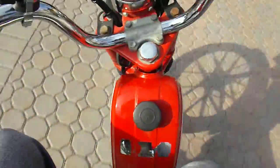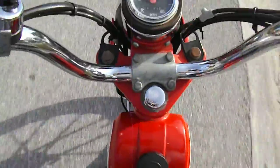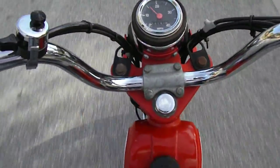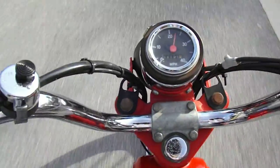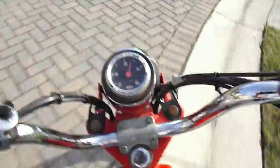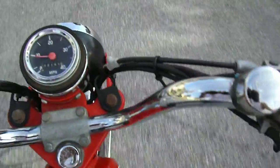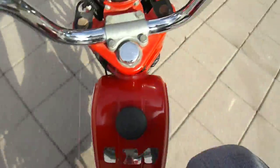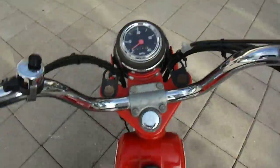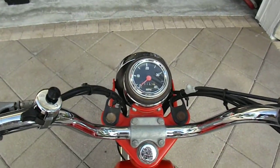This thing runs good. If you like it, call Nick at 480-828-8382. Thanks, good luck.